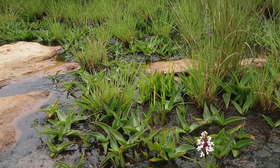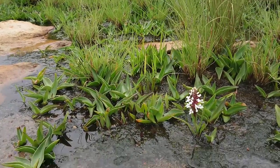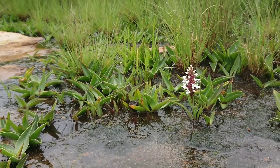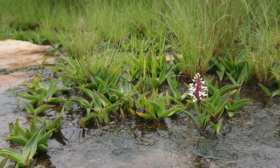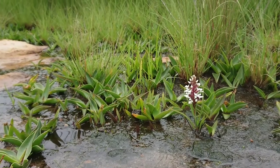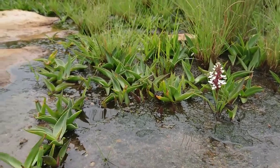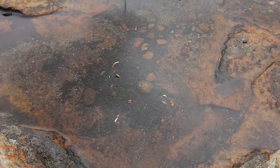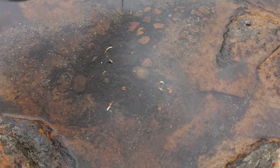And there's more Ledeboreas here — you can actually see seeds from the Ledeboreas germinating in the water.